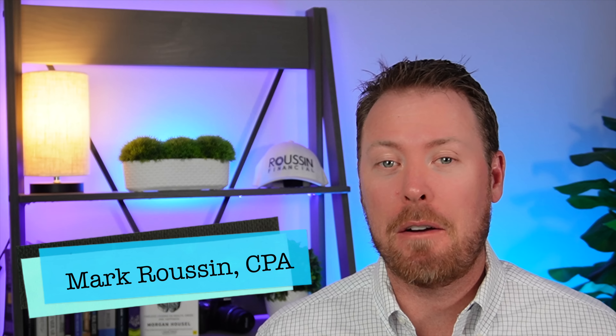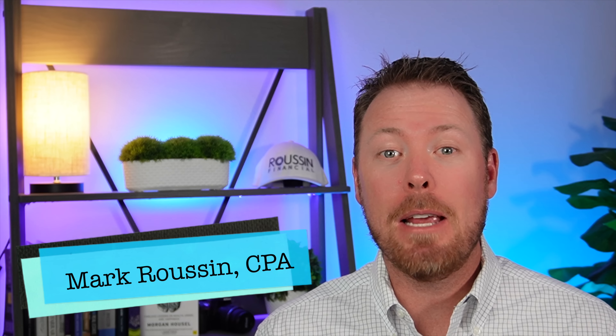Hey everyone, Mark Rusin here back for another video. As always, I'm a CPA and not a financial advisor, so please do not take this as financial advice. I would like to take a moment to thank today's video sponsor, which is Moomoo.